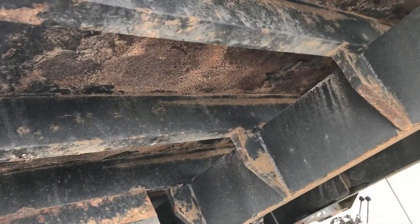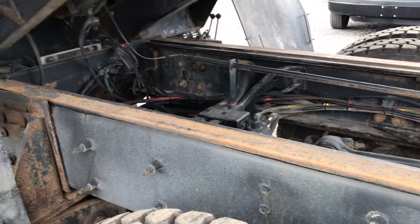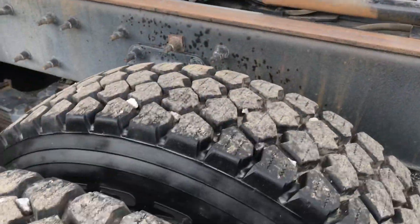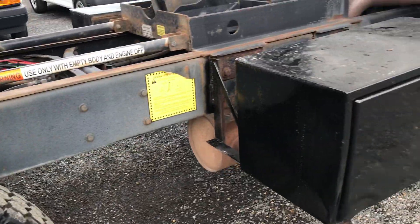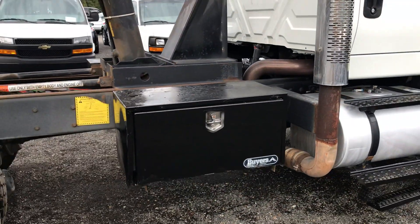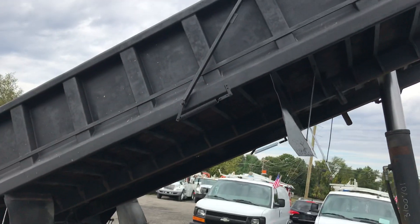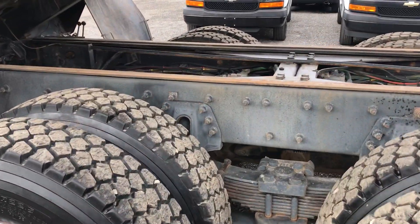Underneath, all these cross members are extremely solid. There are just a couple of holes to deal with, but not from rust — just looks like something punctured it. Really a nice undercarriage with just a little bit of surface rust on the frame. All the rear tires look brand new with very minimal use. The front tires are in good shape as well. Again, this is a 16-foot dump body and to the top of the bed when it's down is seven feet, so you could easily load it with a smaller piece of equipment.